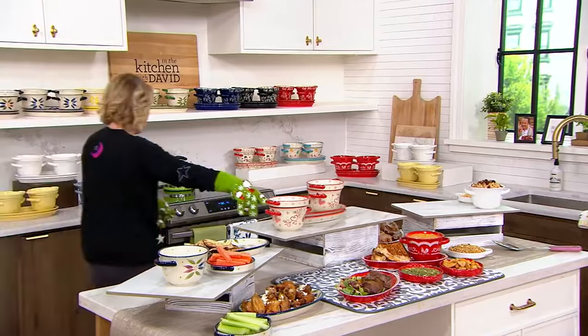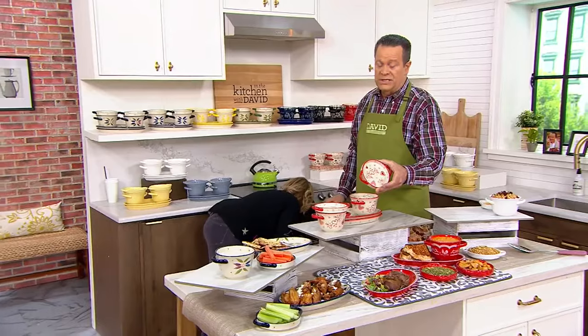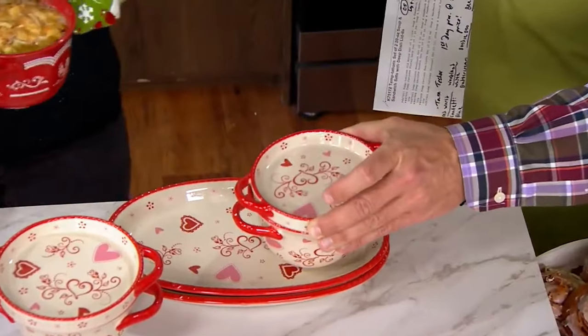We also have Romance. And you know what? We don't celebrate Romance only on Valentine's Day — you celebrate it every day of the year, right? Exactly.